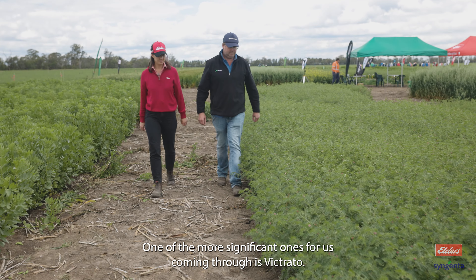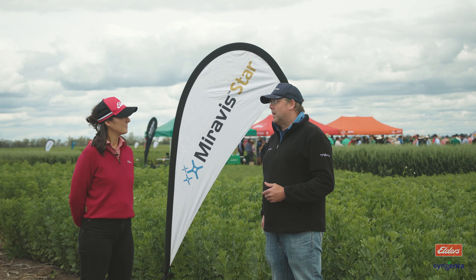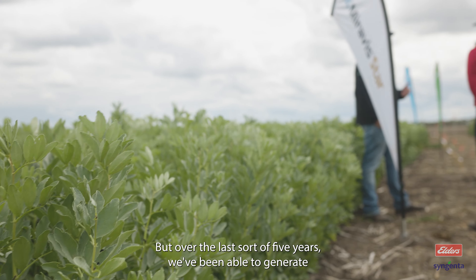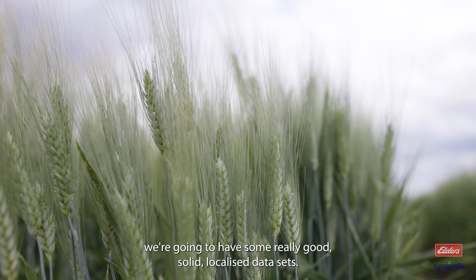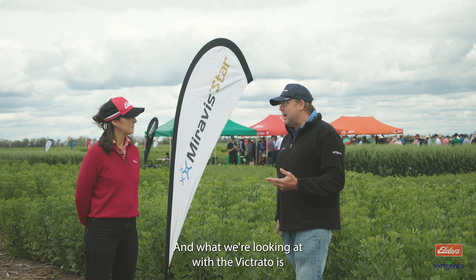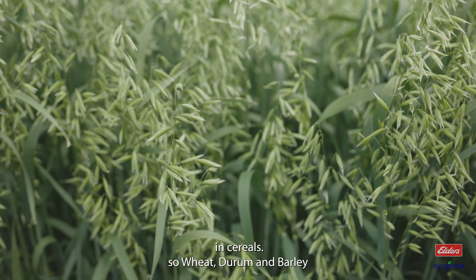Thanks Georgia. One of the more significant ones for us coming through is Victrato. Victrato is not yet registered — we're working on getting that through — but over the last sort of five years we've been able to generate a tremendous amount of data, so when it does come to market we're going to have some really good solid localised data sets. What we're looking at with Victrato is control of fusarium in cereals: wheat, durum and barley.